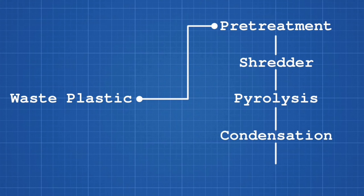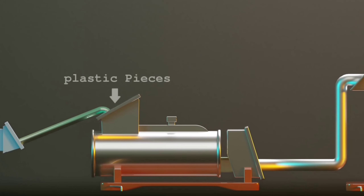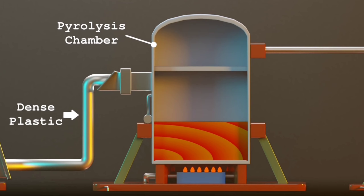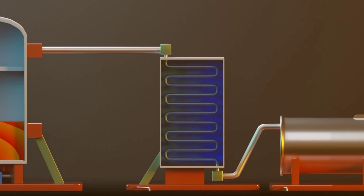The 5 steps are: pre-treatment, shredder, pyrolysis, condensation, and refining. Waste plastic is first sent into a pre-treatment process that removes foreign matter, and then sent into a plastic shredder, a machine that cuts plastic into smaller pieces. Then pyrolysis takes place where plastic is heated up to 450 degrees Celsius in the presence of a catalyst and the absence of oxygen, and it slowly melts and converts into a gas state.